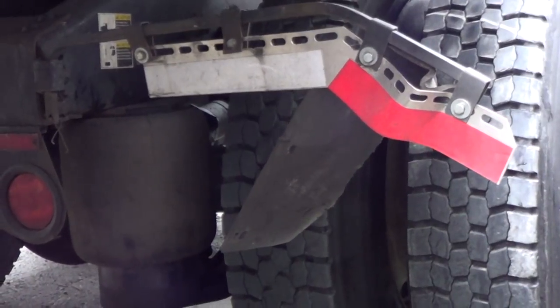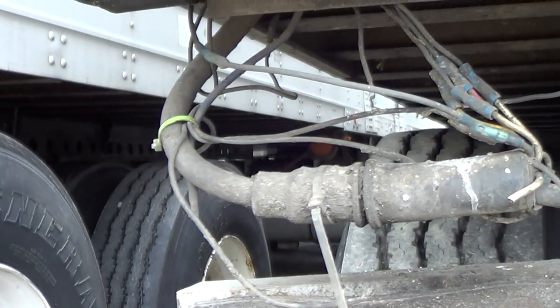DOT violation: mud flap. Wires hanging — DOT violation.